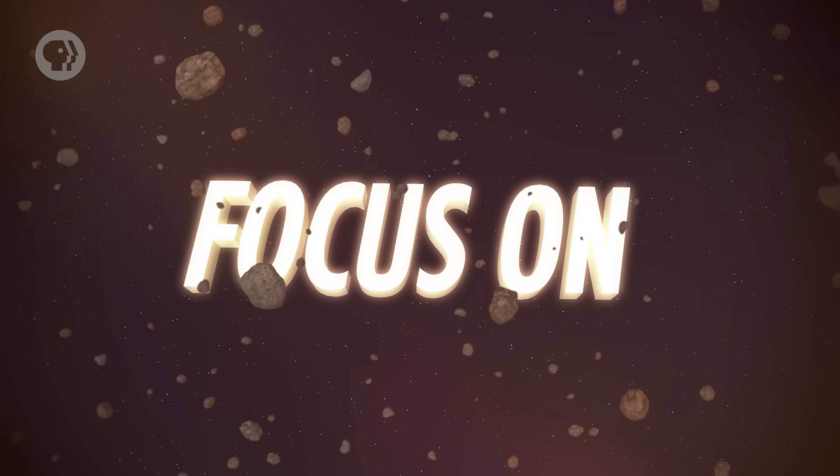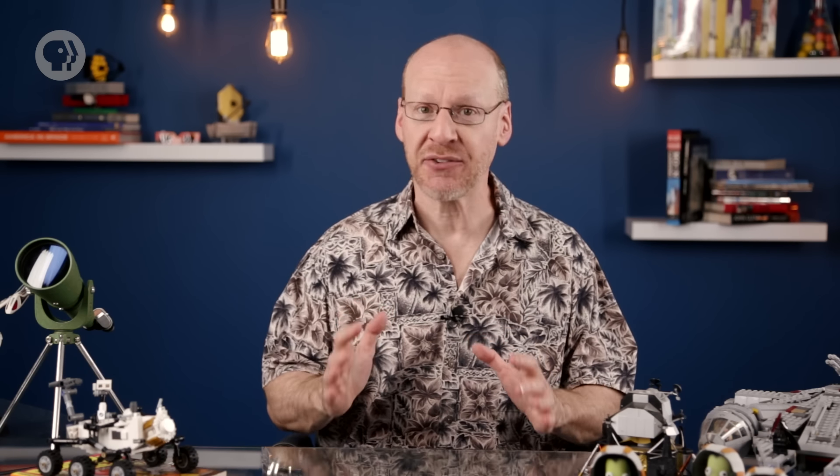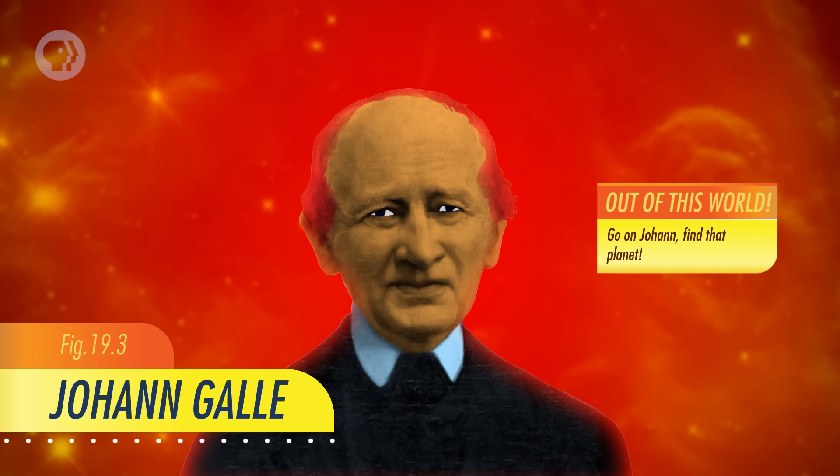Neptune is special in another way too: it's faint and can only be seen telescopically. It was discovered in 1846, and it wasn't an accident. Over the decades, astronomers observed Uranus and found something weird — it wasn't where it was supposed to be. Its predicted position was off from where it actually was. The French mathematician Urbain Le Verrier concluded that this was due to an unseen planet, and was able to use the mathematics of orbital mechanics to predict where the new planet would be. He sent a letter with the predicted position to the Berlin Observatory, and astronomer Johann Galle read the letter, went right out, and found the planet that very night. Neptune was within a degree of the predicted spot.